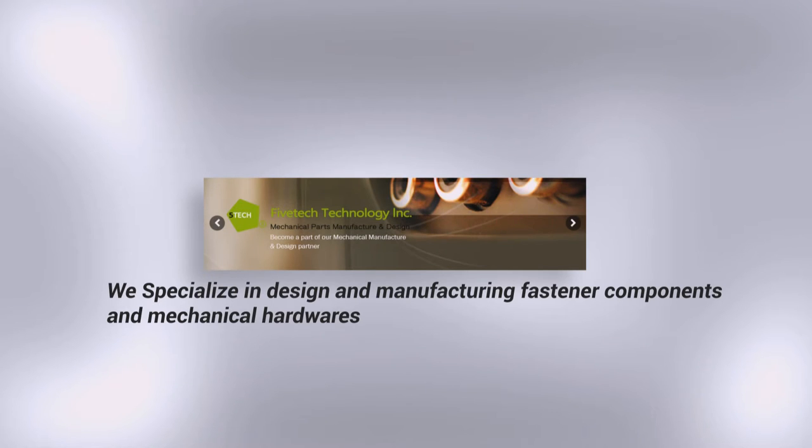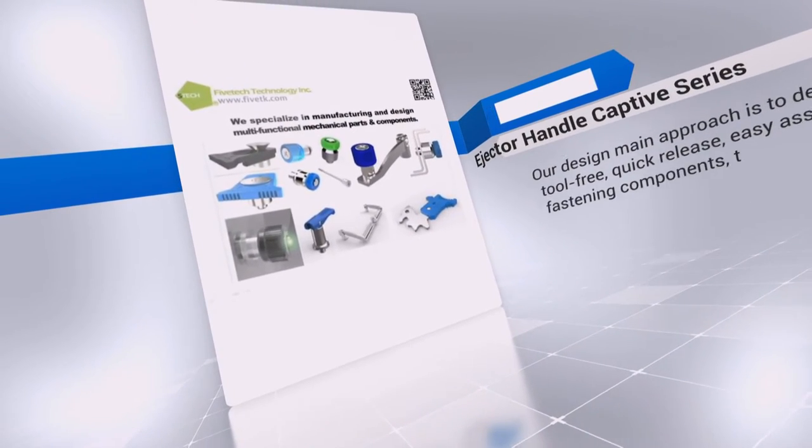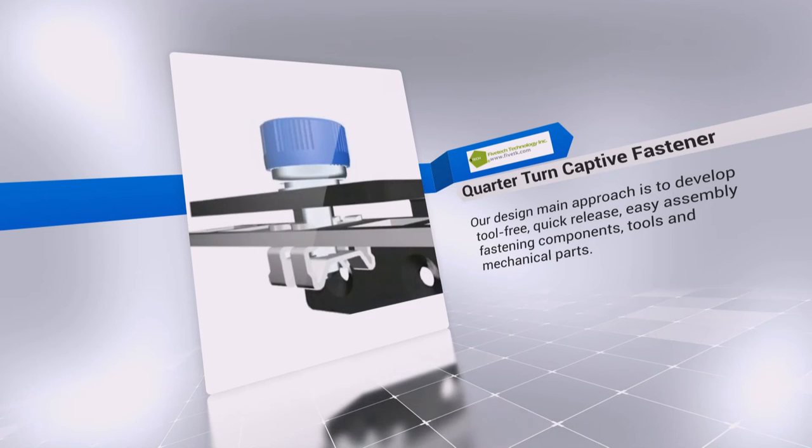Fivetech specializes in design and manufacturing of fastener components and mechanical hardware parts. Our core value presents speed, quality and reliability. Hence, we focus on the innovative development of all user-friendly and customized fastener products.